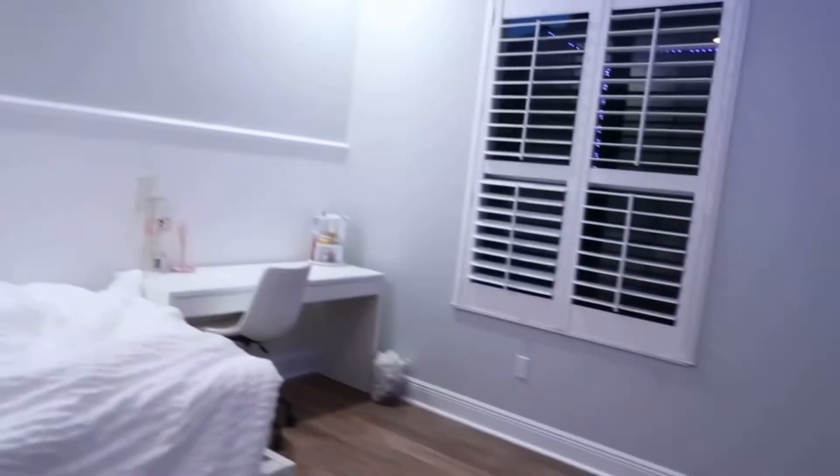Yeah, that is my room. I hope you guys enjoyed the video. I will be posting a lot in the summer — I promise, because I know I definitely have not been active. But I will be this summer because I'm so excited about it. Make sure you guys stay tuned for all the new videos and vlogs coming up. Bye.